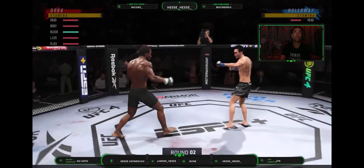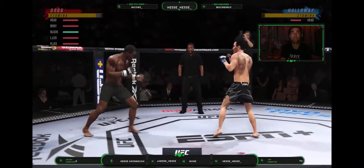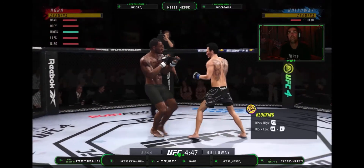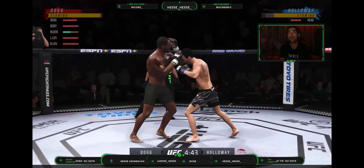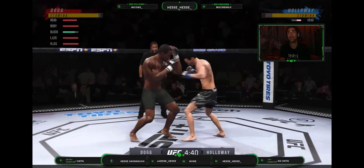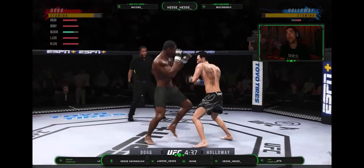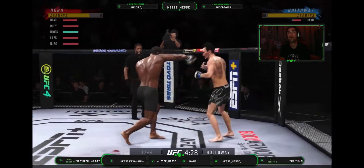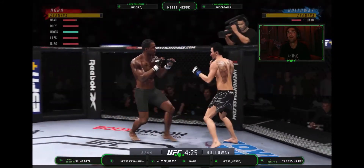Round two underway. Beautifully placed and timed kick there by Holloway. Nice land with the knee. You see the taller fighter having no issue getting the limb to the target there. Nice job to land a knee to the body. Man, I wish I was that tall.